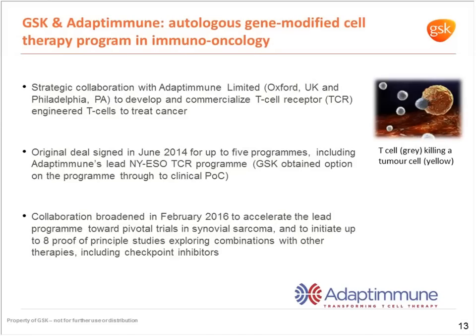Beyond the rare diseases unit, we also have activity in the oncology space, largely through a program with Adaptimmune on their lead T cell receptor program. We signed this collaboration in June 2014 and broadened it earlier this year in February, moving towards pivotal trials in synovial sarcoma and a number of follow-on indications.